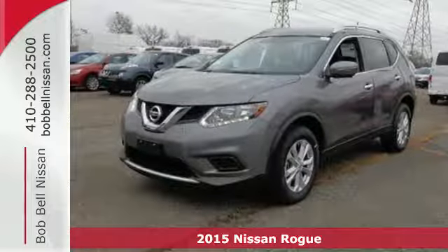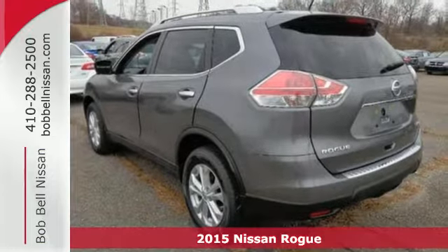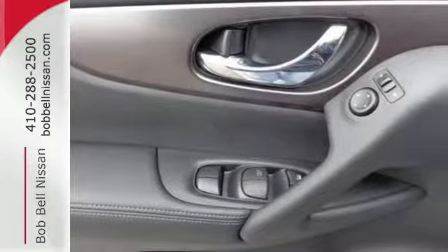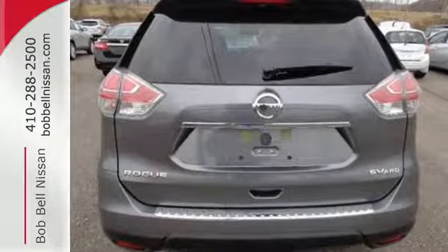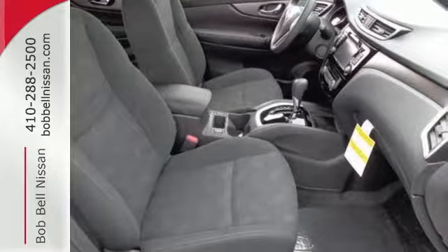It's a 2015 Nissan Rogue. If you are looking for versatility, this is the vehicle for you. Its easy flex seating system and divide and hide cargo system provide style and flexibility. Even the doors were designed to open a wide 77 degrees, making loading easy.